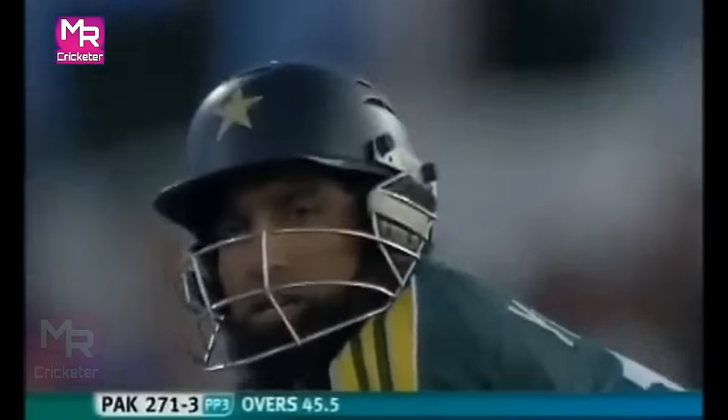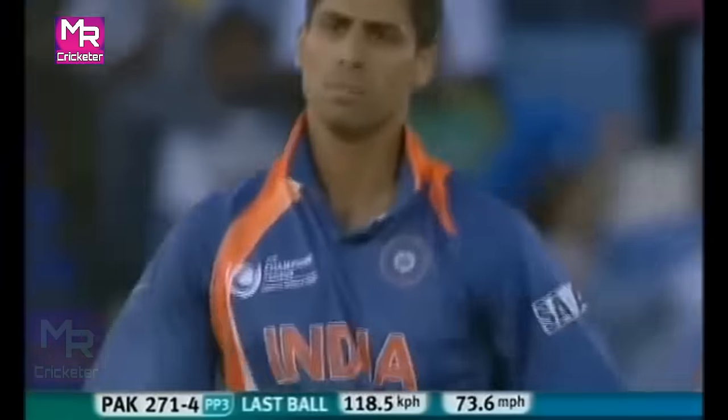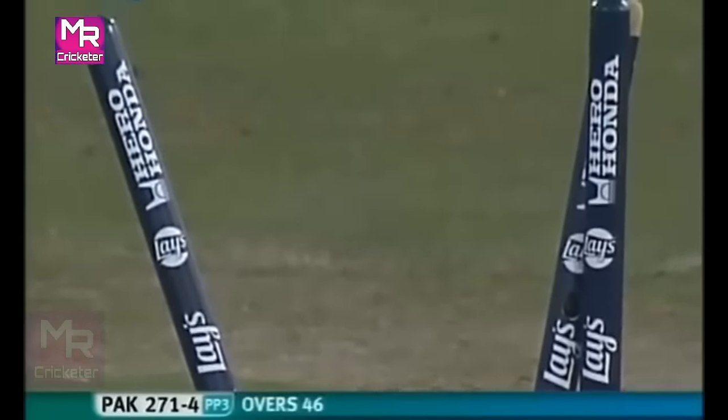It's Shoaib Malik in a bit of a run drought — he finds the boundary. It's a full toss. Boudin — he's not happy, Yusuf. But he's done his job and a magnificent partnership is broken.